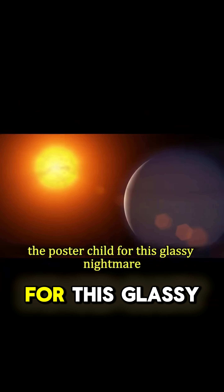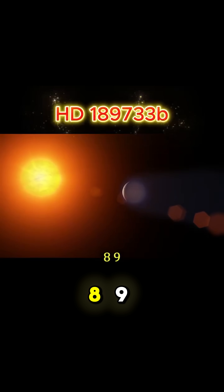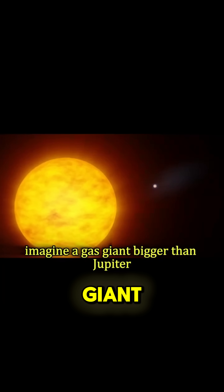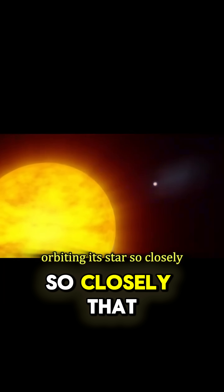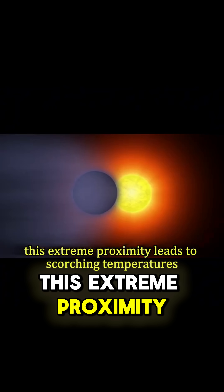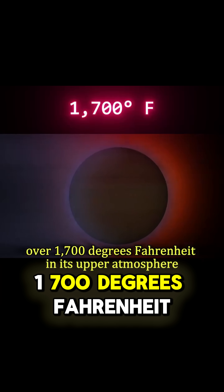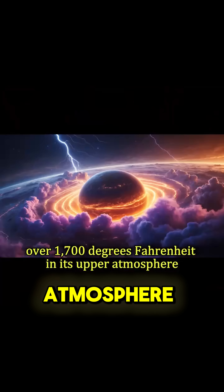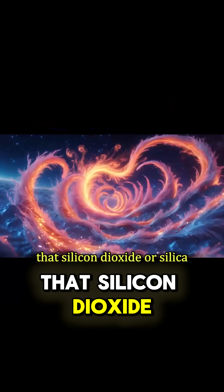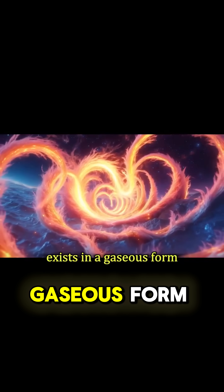Our prime example, the poster child for this glassy nightmare, is a planet called HD 189733 b. Imagine a gas giant, bigger than Jupiter, orbiting its star so closely that a year there is less than two and a half Earth days. This extreme proximity leads to scorching temperatures — over 1,700 degrees Fahrenheit in its upper atmosphere. It's in this superheated environment that silicon dioxide, or silica, the main component of glass, exists in a gaseous form.